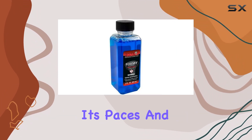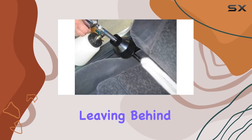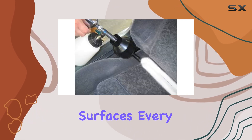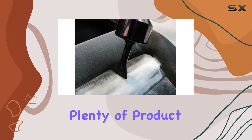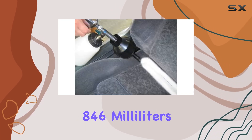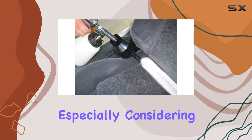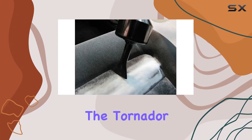Now onto performance. I've put this cleaner through its paces and I'm thoroughly impressed — it effortlessly tackles stains, leaving behind clean and refreshed surfaces every time. Plus, the three-pack ensures that you have plenty of product on hand for all your cleaning needs. In terms of volume, the 846 milliliters offer excellent value for money, especially considering the concentrated formula.